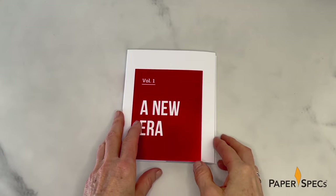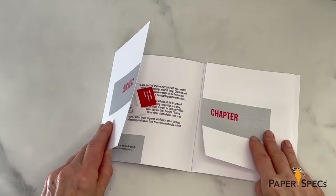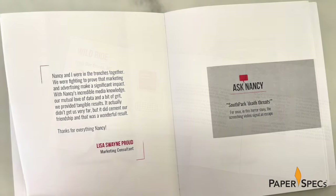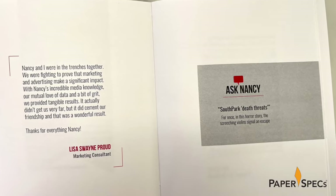Inside Volume 1, 'A New Era,' a gatefold opens up to reveal a tiny pop-up typewriter, printed and hand-assembled by the designer. Red and black illustrations and type throughout continue this project's minimalist but effective color palette.